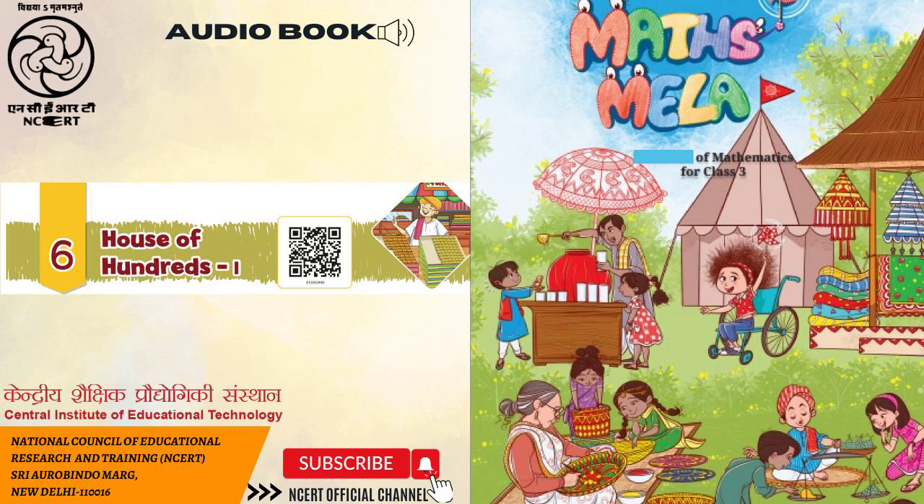Jojo has two toffees in his hand. How many toffees are there altogether? 298 plus 1 is equal to 299. 299 plus 1 is equal to 300. How many more Torans to make 300? How many bangles less than 300? Which is more, bangles or Torans? The boy is seen calculating: 298 and one more is 299, 299 and one more is 300.